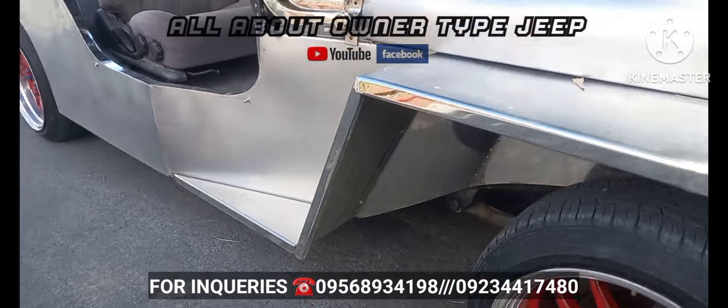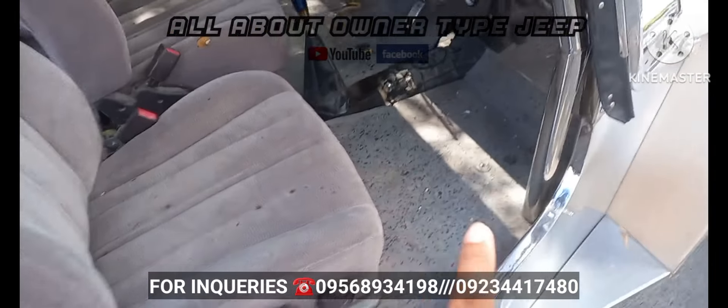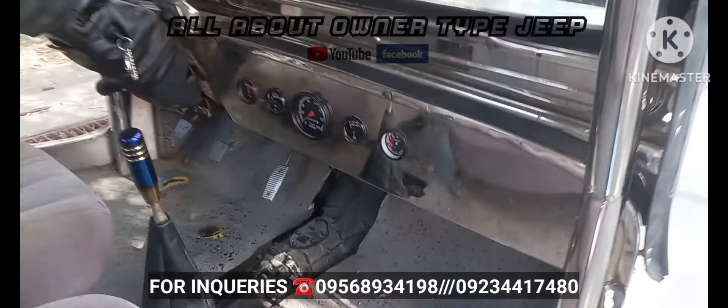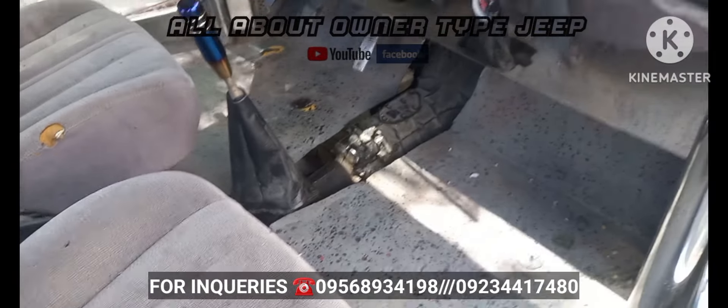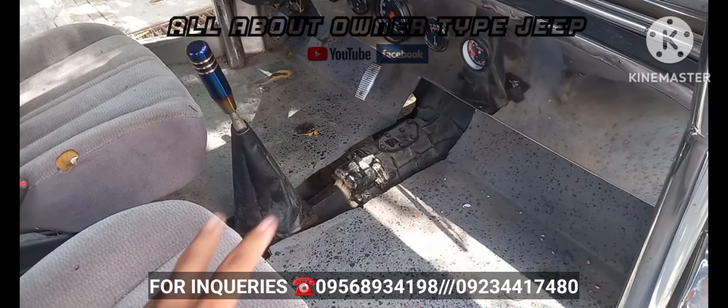Makakapal yung gulong, pure stainless yung body nito, galvanize yung flooring. Nakasynthetic yung flooring nya. May primer, tapos yung gauge nya kompleto po.